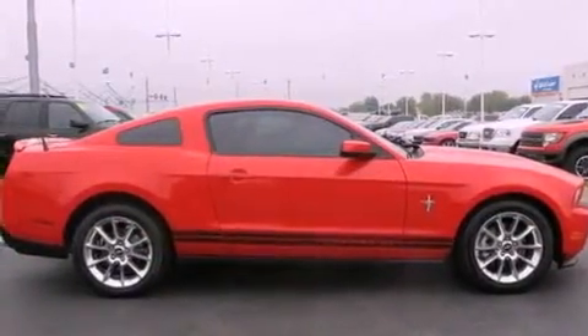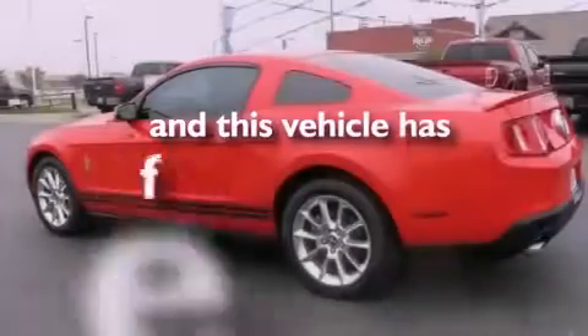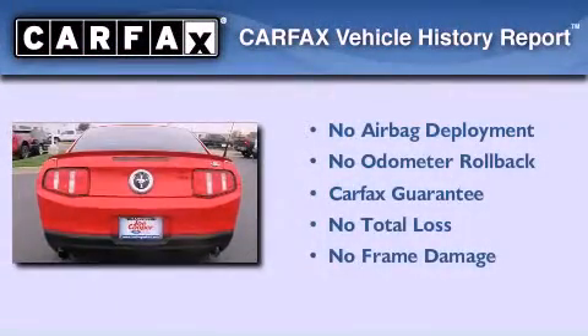An anti-lock braking system. Side curtain airbags. Air conditioning. And this vehicle has fewer than 29,000 miles on the odometer. Not to mention that this Ford qualifies for the Carfax Buy Back Guarantee.